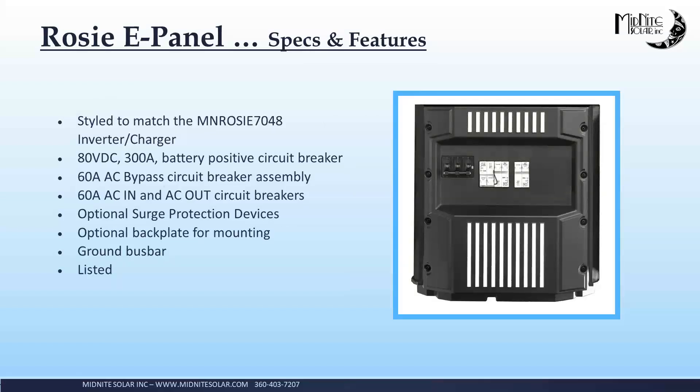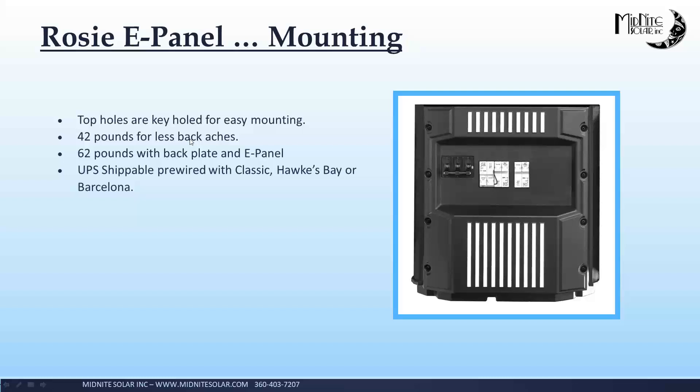Going into the ePanel — it is styled to match the ROSE. It's cast aluminum, just like the ROSE. It has a 300-amp battery breaker, a 60-amp bypass, connections for surge arresters. You can also get the option backplate — if you want to wire these in your shop before you go to the job site, you can bolt all three pieces on the backplate. 42 pounds with the inverter, 62 pounds with the backplate — it's complete and ready to go. UPS shippable — that's another cool thing. You can actually get somebody to UPS ship you one of these pre-wired systems, even overnight if you need it, so you're not waiting for the trucking industry anymore.